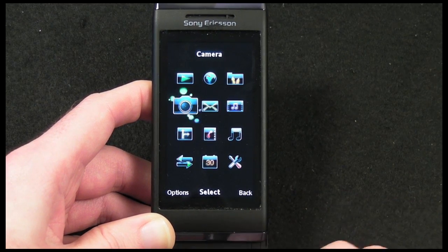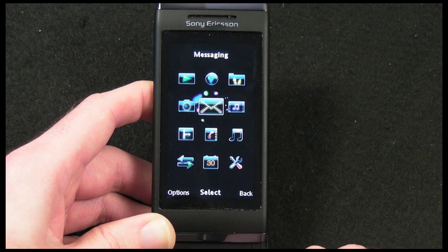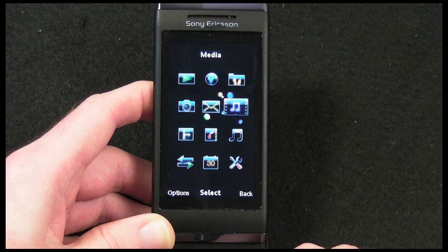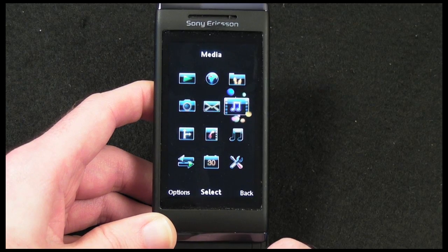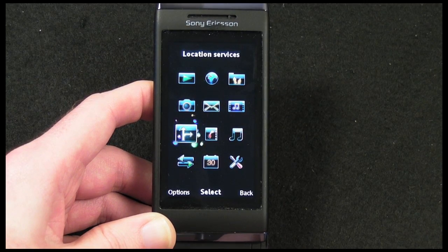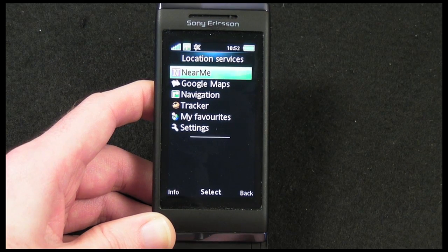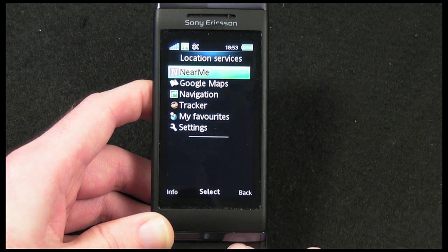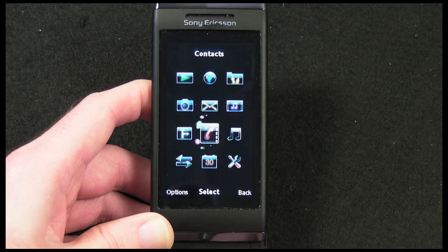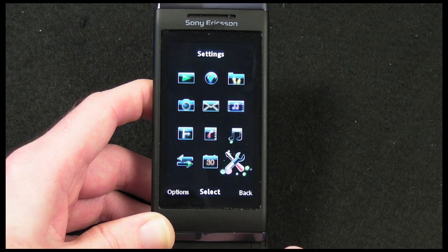From the main menu we've got the camera — I'll be covering that in a separate video. We've got messaging — again, I'll cover texting in a separate video — and media playback, which I'll cover in the second video as well. Down here we have location services with a choice of the Near Me service, Google Maps, navigation, a tracker, favorites, and settings. Then we've got contacts and directory.